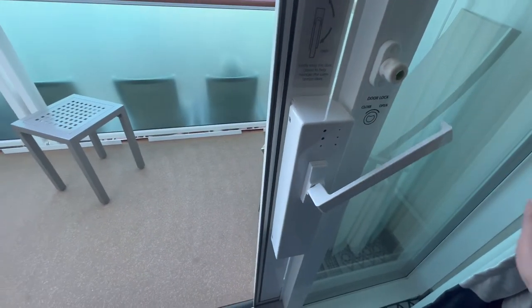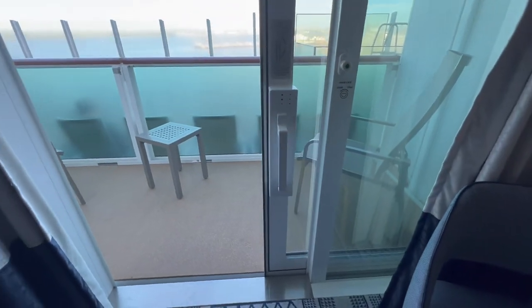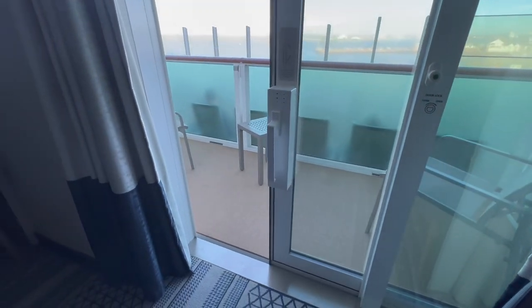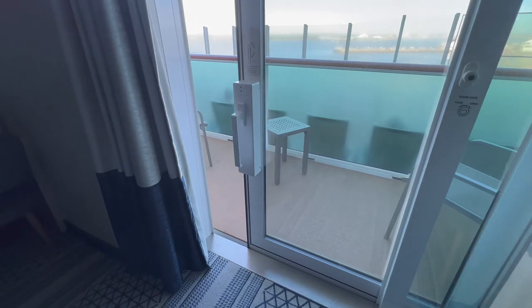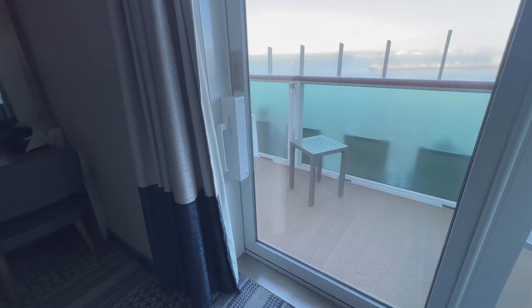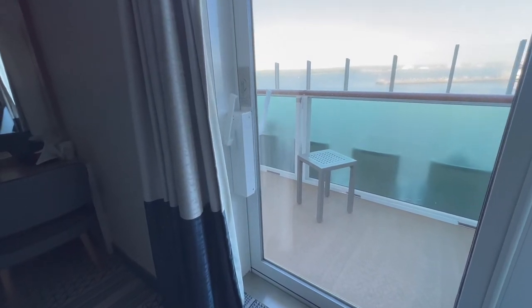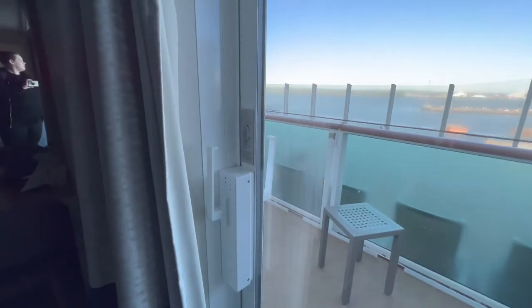Moving on to the balcony, there is a ramp up to the balcony with an electric door. The balcony itself is spacious with room for an additional seat or a wheelchair. This particular cabin is on deck 8, which is the promenade deck. The balcony is slightly elevated to help with privacy from those walking past.